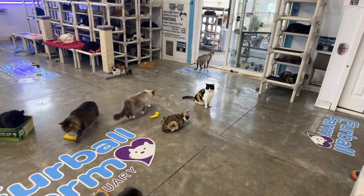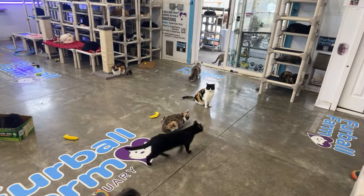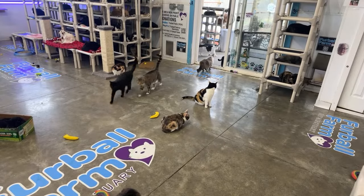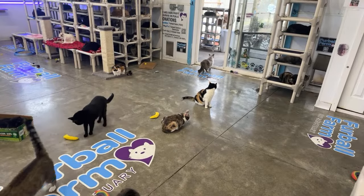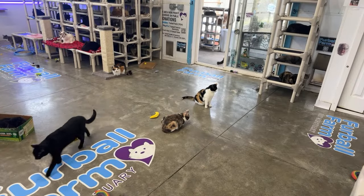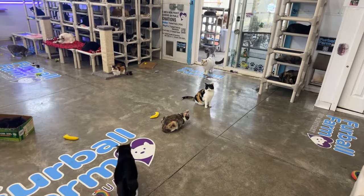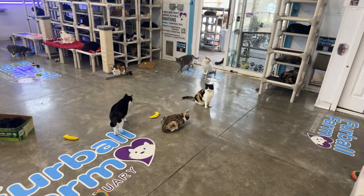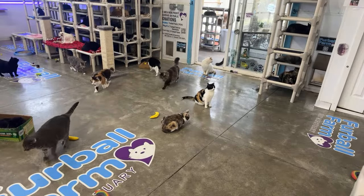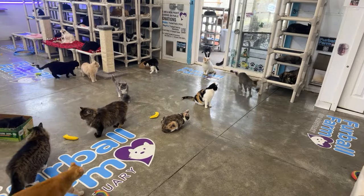Look at the cats all getting ready for our project today. The camera is attached to a tripod on a coranda, so if you see any shaking, it's because a cat has decided to jump on it. Look at the cats gathering — they think it's time for treats, even though it's not.